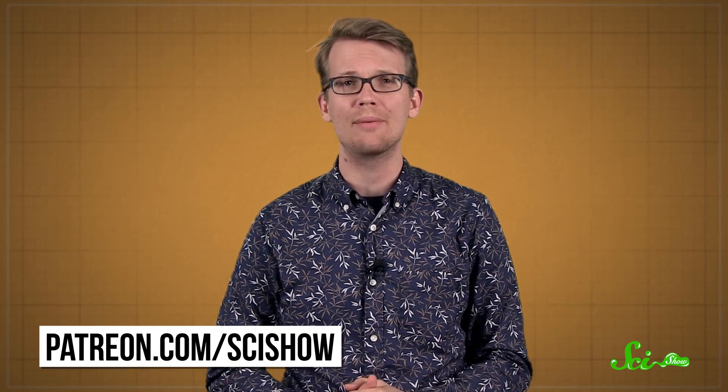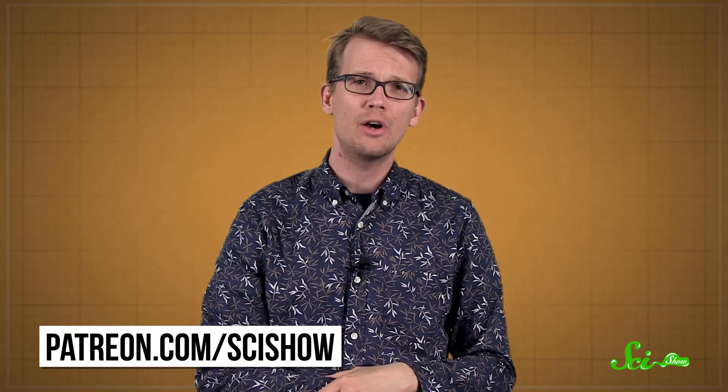Thanks for watching this episode of SciShow News, and thank you especially to our patrons on Patreon, who make this entire channel possible. If you want to help us keep making this show and get cool stuff, you can go to patreon.com/scishow. And if you just want to keep getting smarter with us, go to youtube.com/scishow and subscribe.